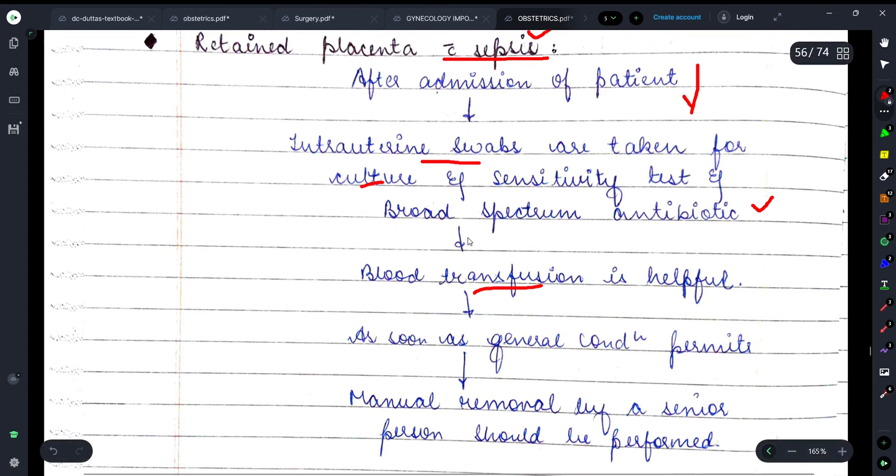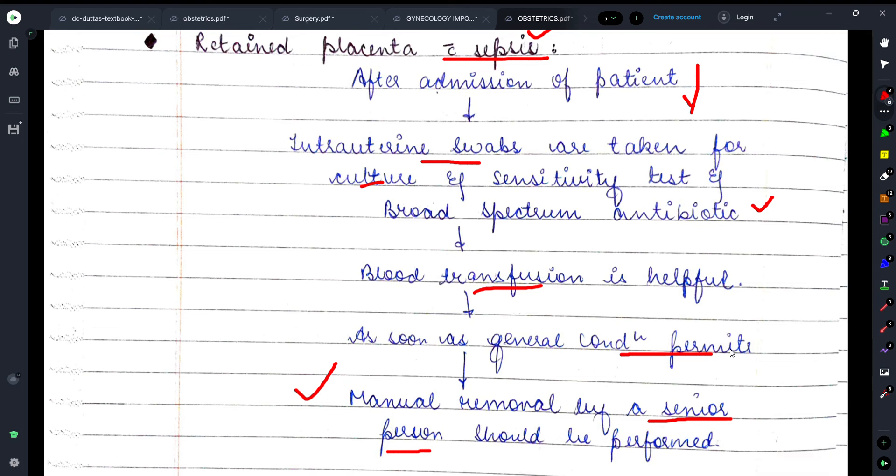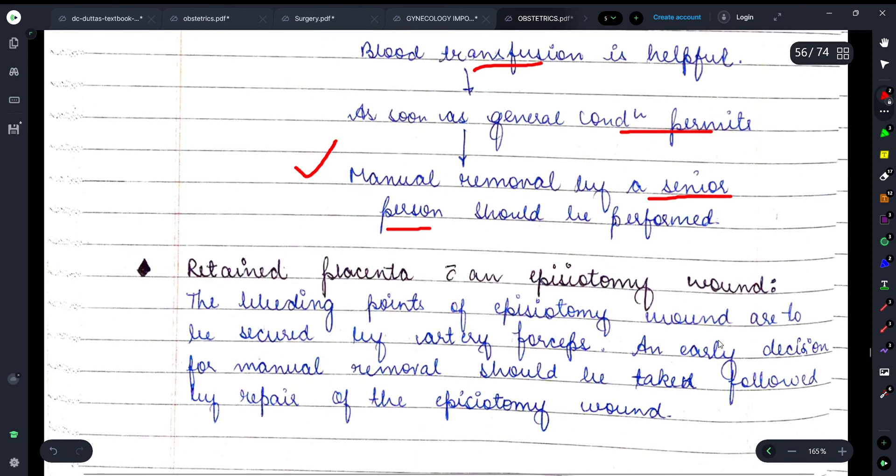For retained placenta with sepsis, intrauterine swabs are taken and broad-spectrum antibiotics and blood transfusion are administered. If sepsis leads to disseminated intravascular coagulation, that must be managed before transfusion. As soon as the general condition permits, manual removal of the placenta by a senior person should be performed.